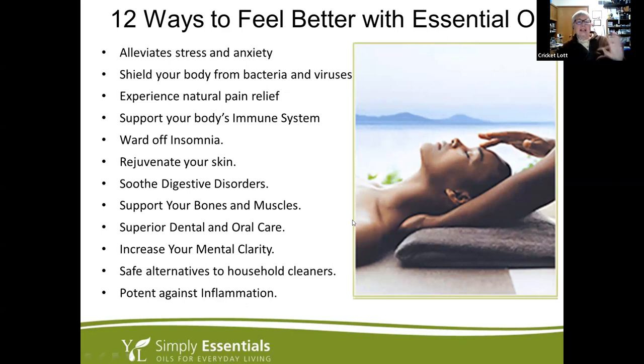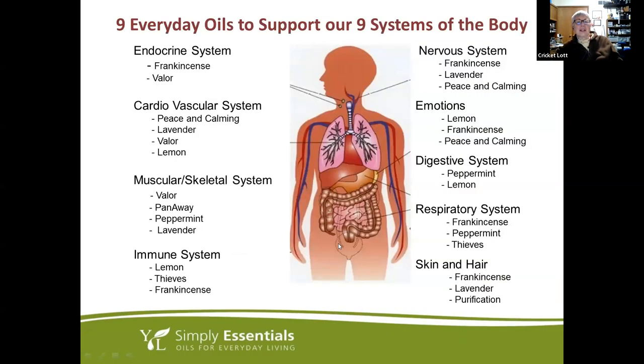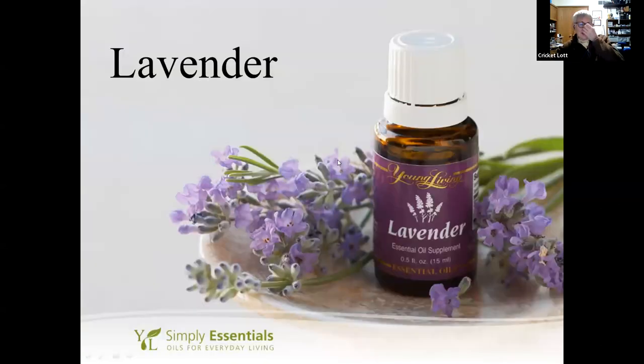There are so many different ways that oils support your body — stress, bacteria, viruses, pain relief, immune system, sleep support, skin support, digestive support — every system in your body. They're just amazing. This slide shows all the different body systems and the oils that are great support for those particular systems. We're going to go through them one at a time.